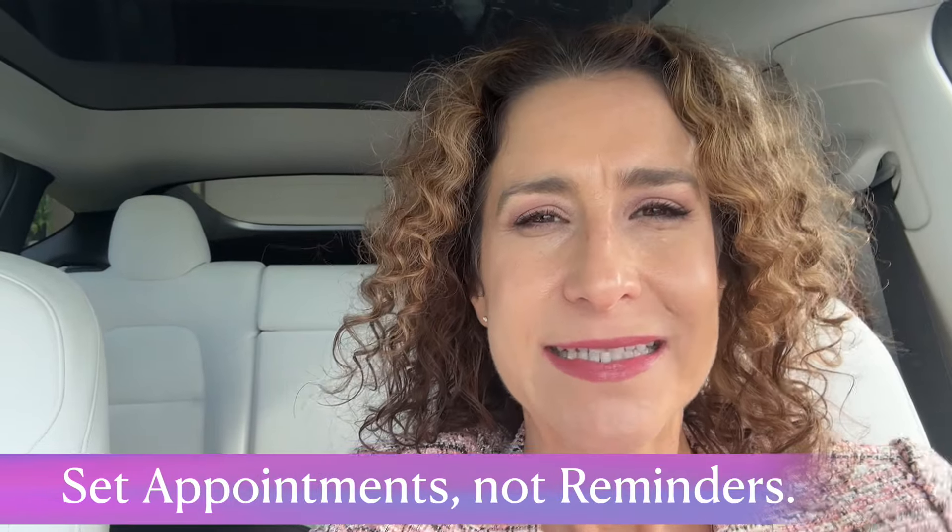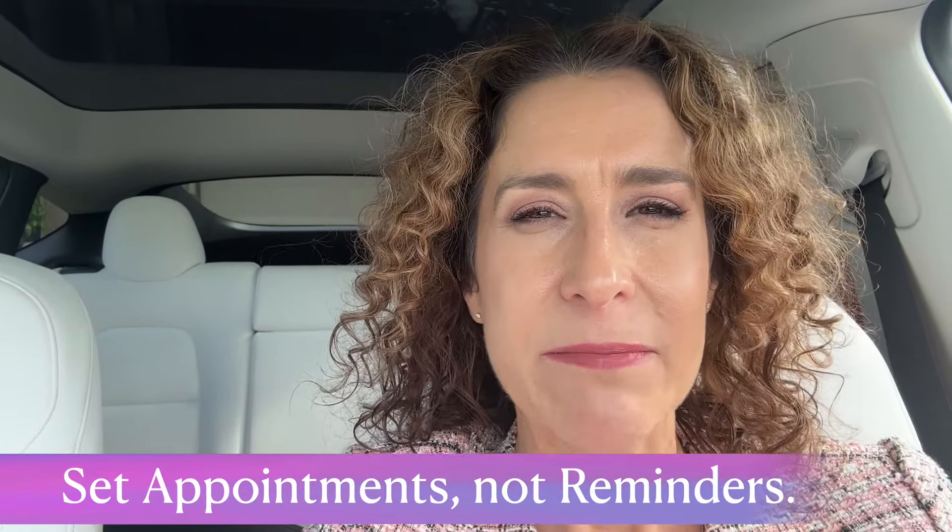Must-have number two: I do not set reminders, I set appointments. Every time there's something that needs to get done, I will time-block it on my calendar. I don't have reminders on my phone because they don't work for me, but I do set appointments to complete tasks. Those are my top two tips as an executive assistant.